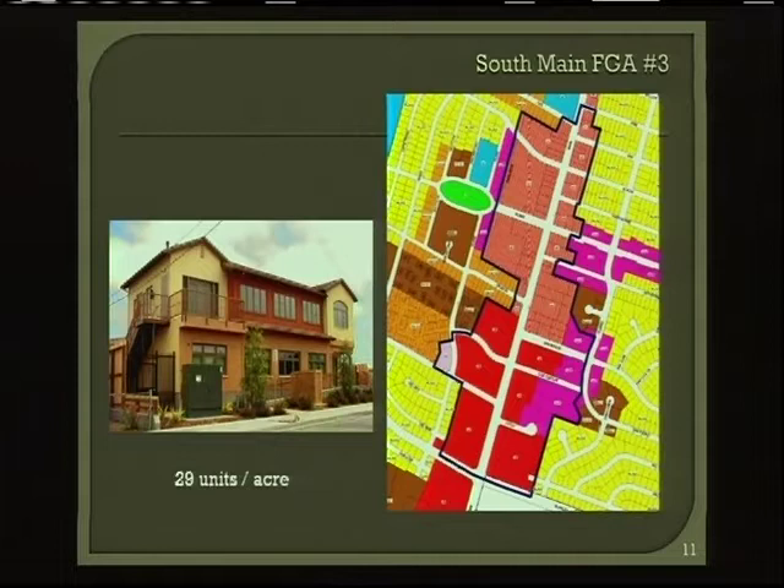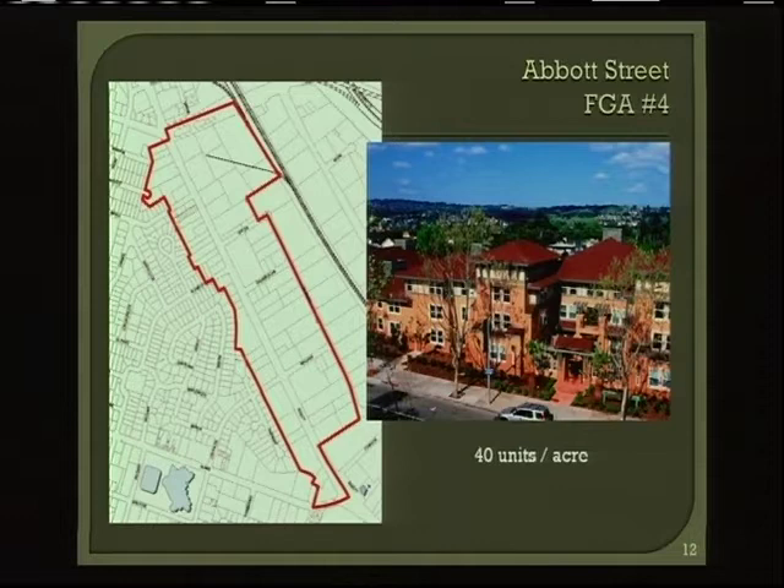This particular development is existing — it's in Salinas, 29 units to the acre, built by Interim several years ago on Sun Street. This photo shows an example of 40 units to the acre, at the top end of the scale. This project is in San Leandro. This is the Abbott Street focus growth area, along the area where the auto dealers used to be before they moved out to north on 101.